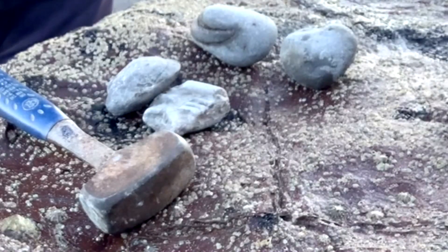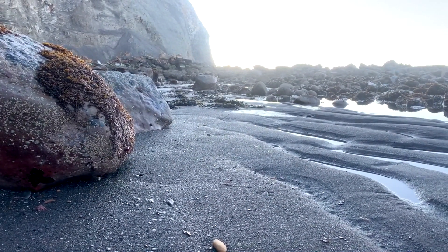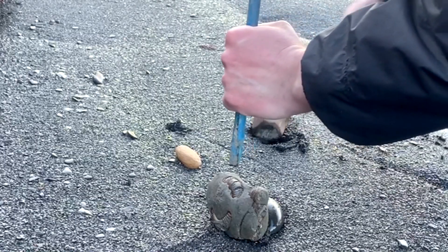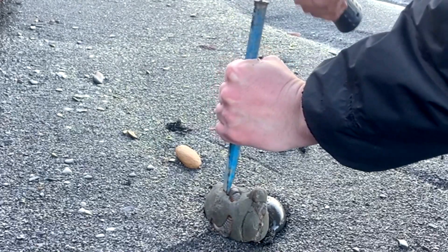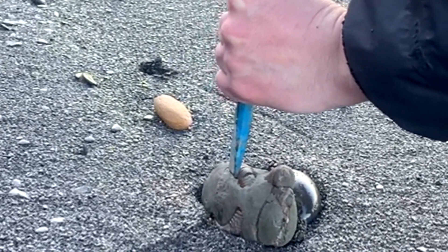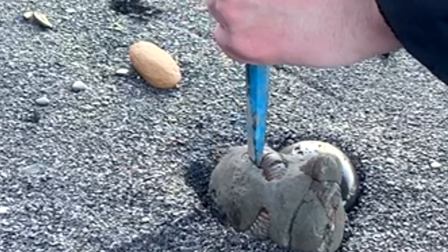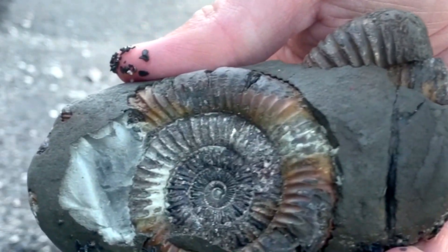Let's have a go at splitting some ammonites now. This could be a good split so let's try and get a good view of it. And it's certainly a really nice popper.